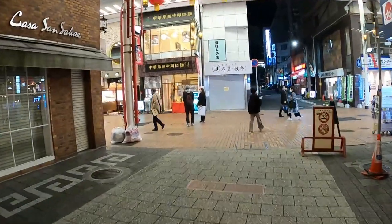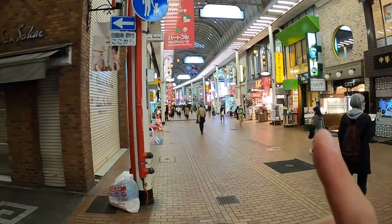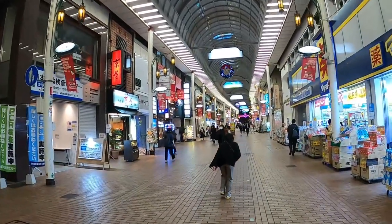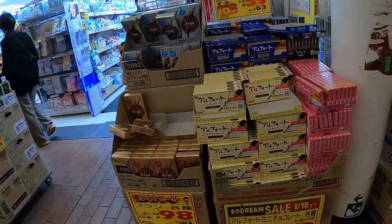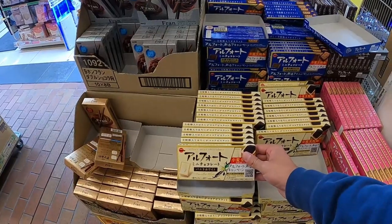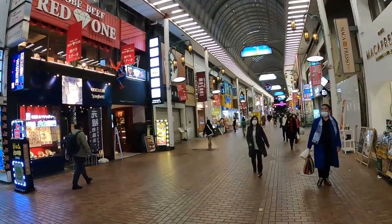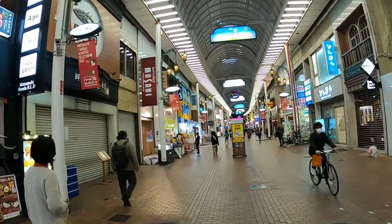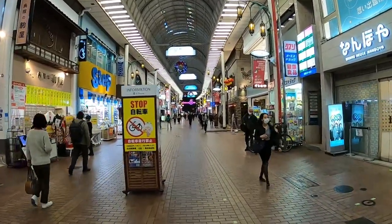Now we're entering the famous walking street, which is massive. It's a long street going both directions — I'd say about half a kilometer long. There are lots of shops. Check out this shop selling chocolate for only 59 Japanese yen — not bad! Mini chocolate usually runs around 100 to 120 yen. This street also feels wider than the similar shopping street in Osaka. Keep in mind, this is a Monday night around 5:30.